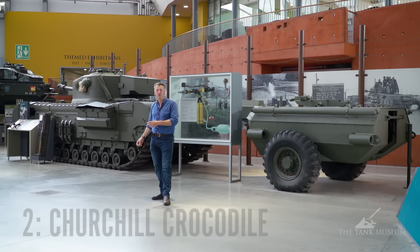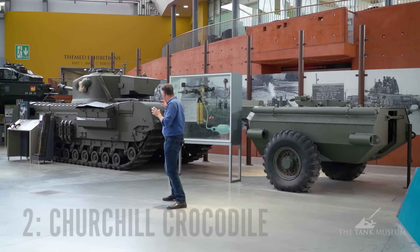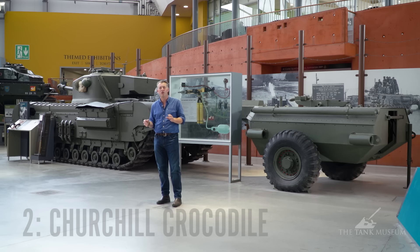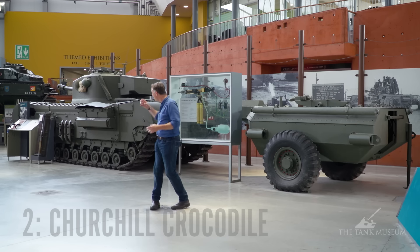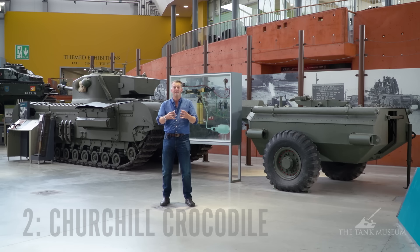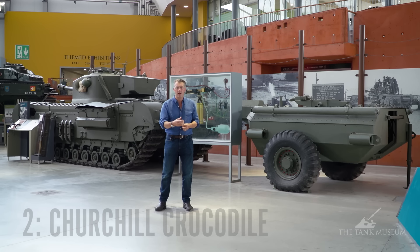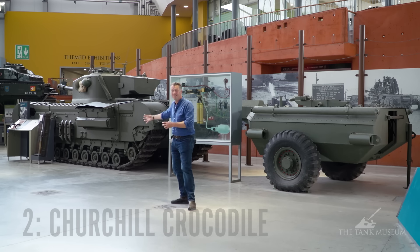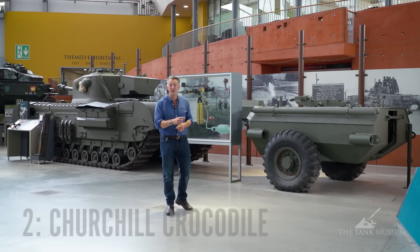The Churchill tank itself has got the thickest armour of any tank in 1944, so it is a pretty big beast. It can go up pretty much anything — there is no tank that can climb a steeper slope in World War Two than the Churchill. Combine this together, that has a massive fear factor. The problem with the Churchill is it's incredibly slow, but who cares about that when you've got this incredible flamethrowing capability. What's really interesting is that German testimonies, records and oral histories make it absolutely abundantly clear that German soldiers feared the Crocodile more than Allied soldiers feared the dreaded Tiger tank.